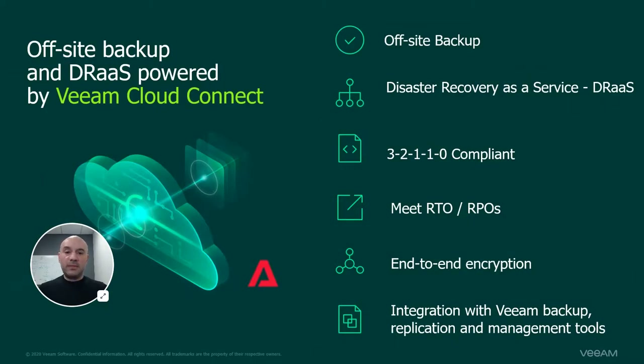So how can Assurance IT help? As a Veeam-accredited cloud and service provider, we respect your investment in Veeam and provide simple, cost-effective, and convenient ways to store your backups off-site with Cloud Connect. Eliminate the need for provisioning and maintaining your own disaster recovery environment. Fast, flexible failover — DRaaS is seamlessly integrated into Veeam's Backup and Replication console.